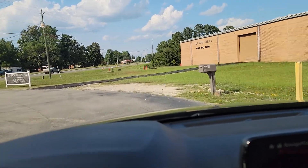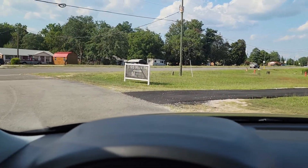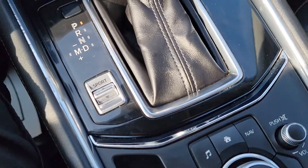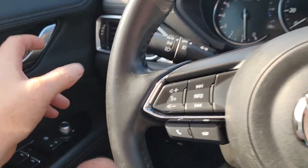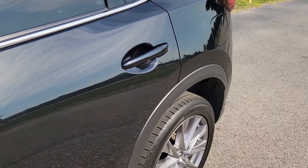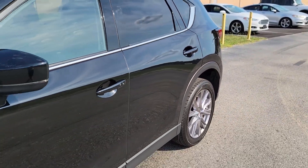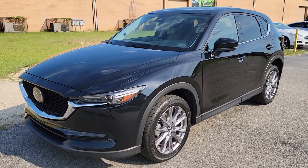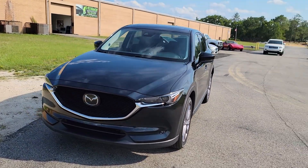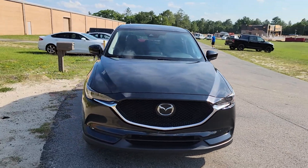That's going to pretty much conclude the virtual test drive of this Mazda CX-5. Make sure you like, comment, subscribe, and give us a follow on Facebook, YouTube, Instagram, and Twitter. If you're looking for an affordable SUV that gets good gas mileage and has all the options — you don't want to break the bank but you want a little class and style — this is probably what you need.